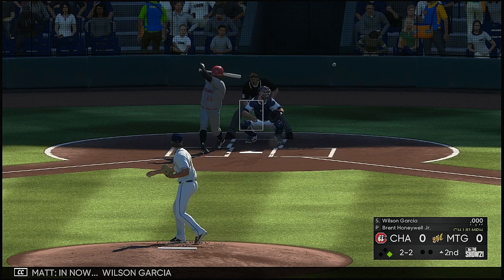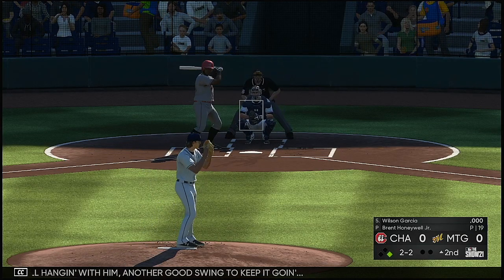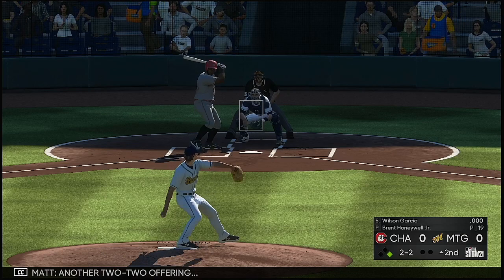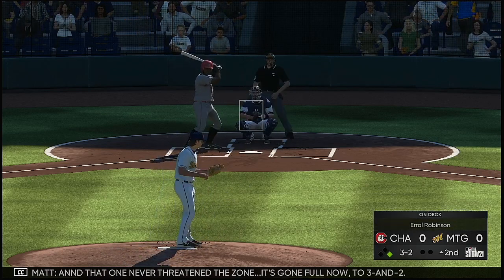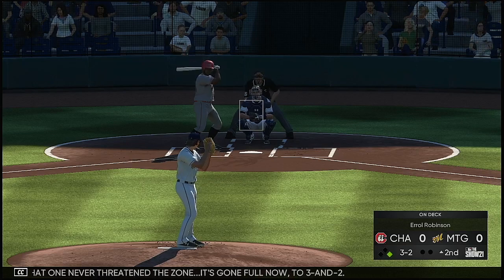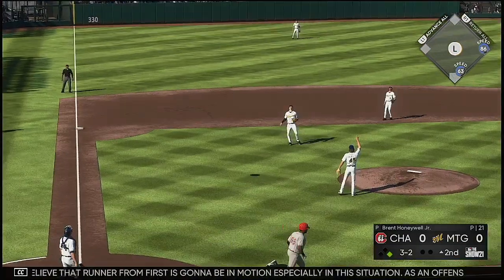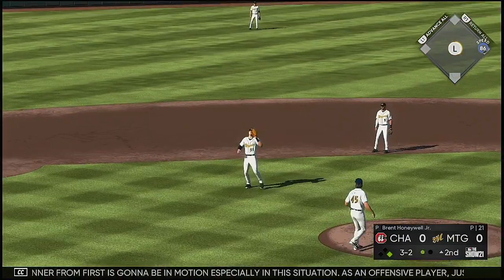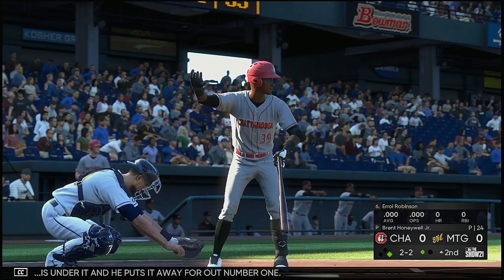Wilson Garcia is hanging with him with another good swing to keep it going. Another two-two offering — that will never threaten the zone and it's gone full, three and two. Got to believe that runner from first is going to be in motion, especially in this situation. As an offensive player, just hit something hard because those defenders are going to be moving. Low — he's under it as he puts it away for out number one.